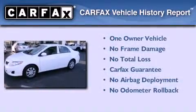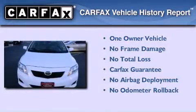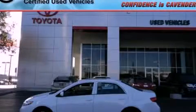This sedan has had only one owner and it qualifies for the Carfax buy-back guarantee. We invite you to contact us today to learn more about this vehicle.